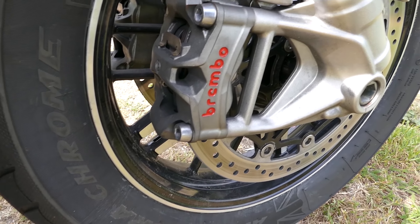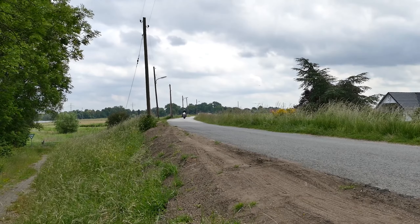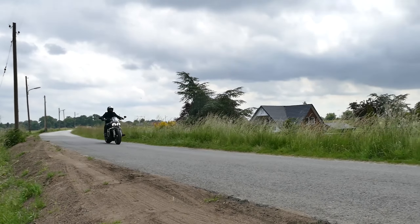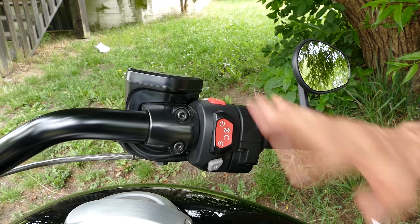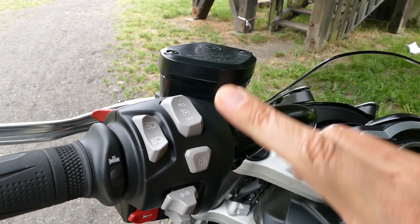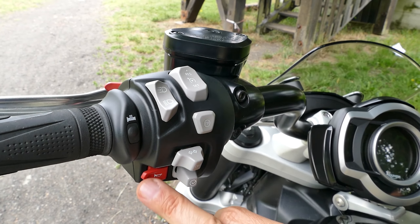Per tenere tutto sotto controllo e su strada, Triumph ha fornito alla sua Rocket un ampio pacchetto elettronico con ABS in curva, controllo della trazione, quattro modalità di guida, cruise control e un abitacolo TFT a colori di facile lettura. Il telaio della Rocket 3 è realizzato in alluminio, con un forcellone monolaterale e un monoammortizzatore.